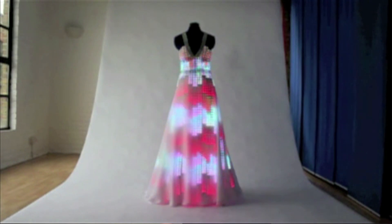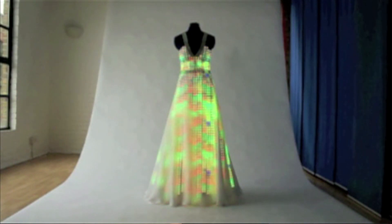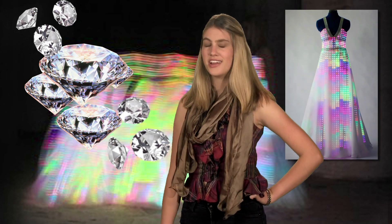The unique haute couture piece is comprised of LEDs, technology, hundreds of Swarovski crystals, and silk taffeta and chiffon.